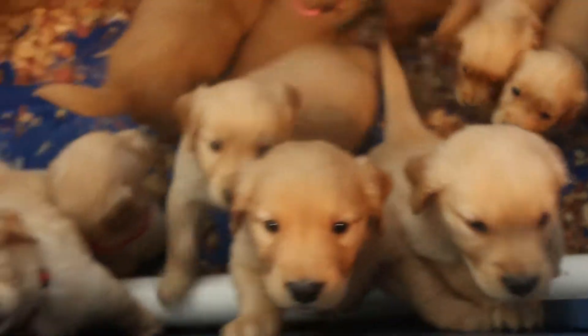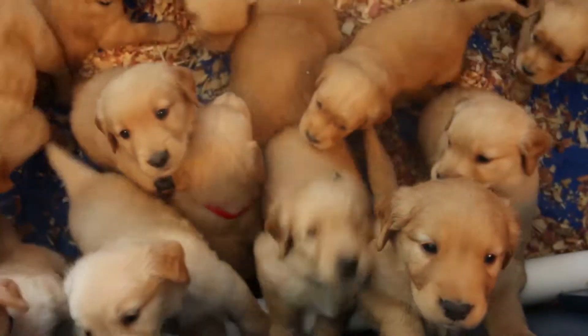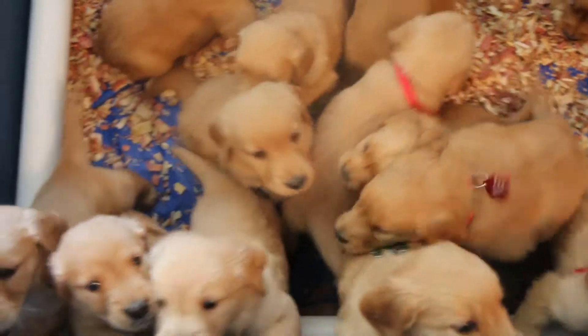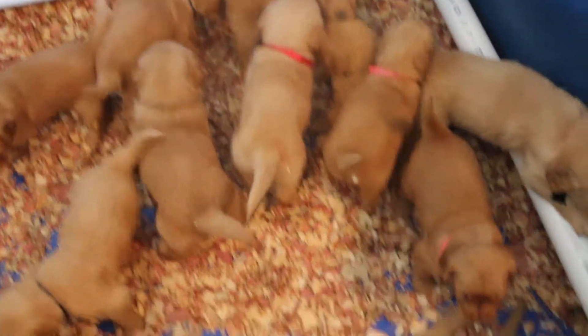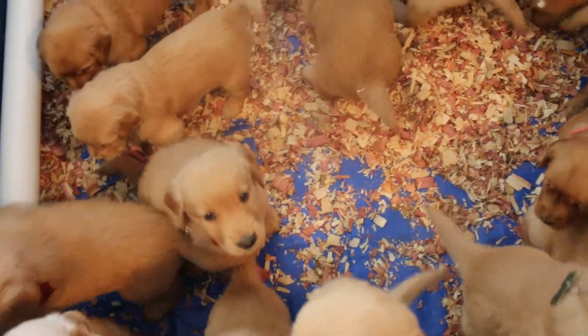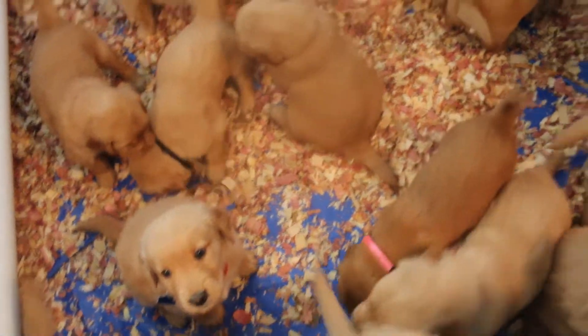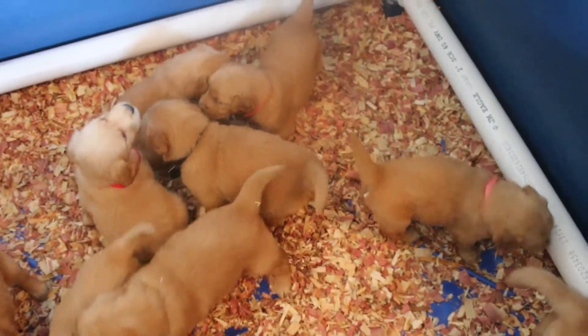Happy Easter everybody! We've got Glory Puppies and Skittles Puppies together. All the tags have names in different colors, but Skittles boys all have red collars and the girls have brown collars. Glory's Puppies — the girls have pink collars and the boys have black collars.